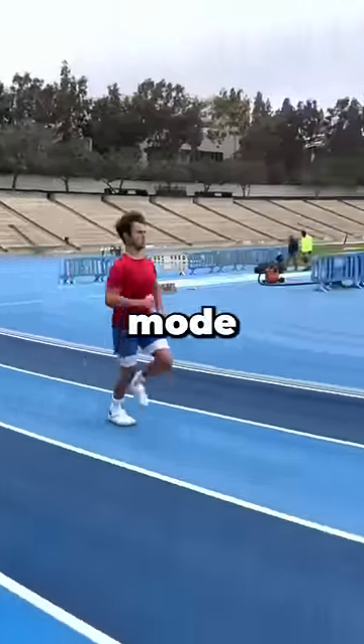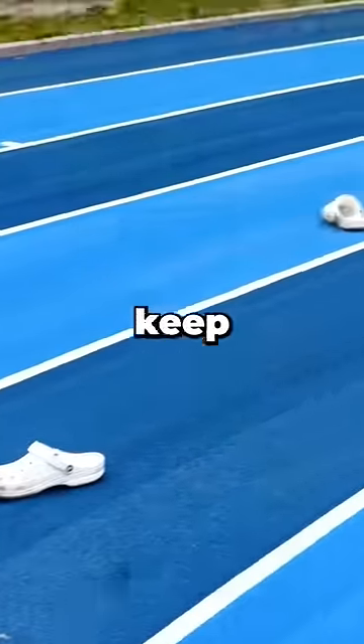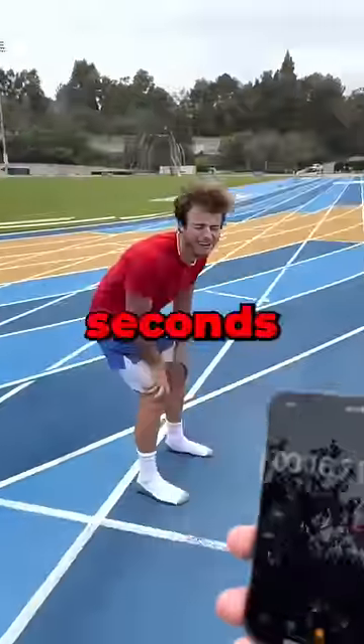I started with my Crocs in chillin' mode. My first couple attempts ended croc-less, but I figured out how to keep them on and finished 100 meters in about 15 seconds.